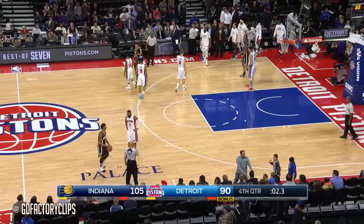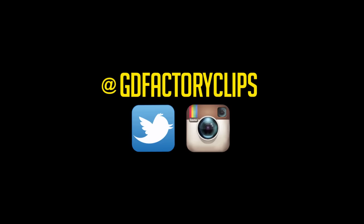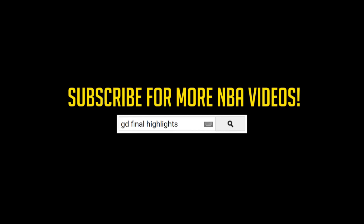I mean, you were gunning to get the thing under 10 on your last possession. He won't. The Pacers won it. The Pistons had their moments. But Indiana outplayed them.